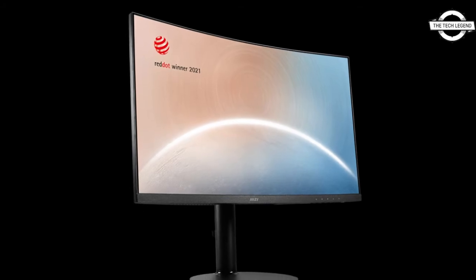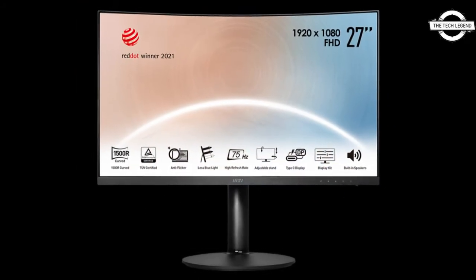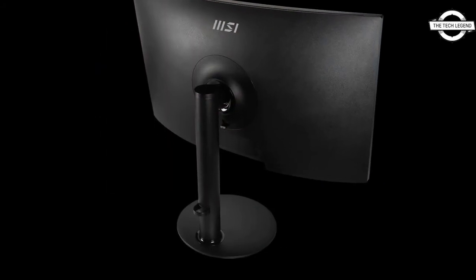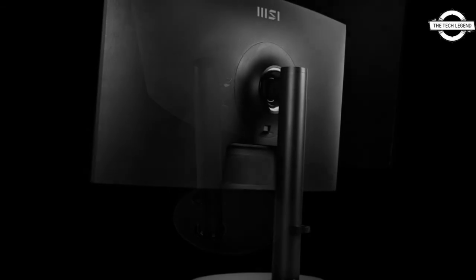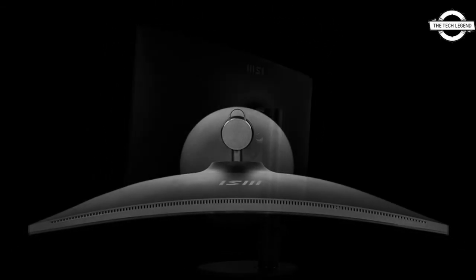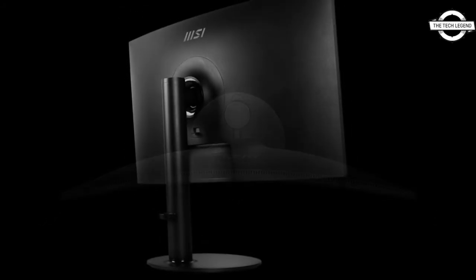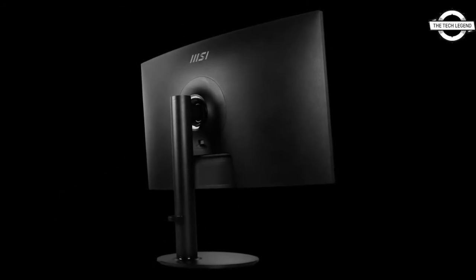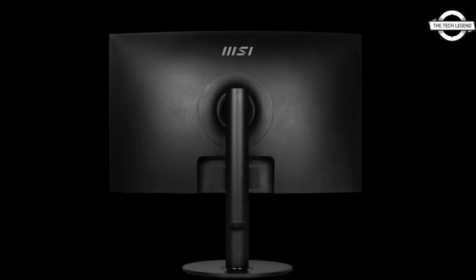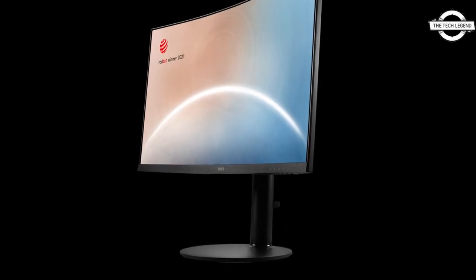The primary specifications include a refresh rate of 75Hz, a response time of 4 milliseconds, brightness of 250 candela per meter squared, a contrast ratio of 3000:1, and a color gamut of 16.7 million colors. Interfaces include HDMI 1.4 ×1, USB Type-C ×1, headphone output ×1, and built-in 1W×2 stereo speakers.